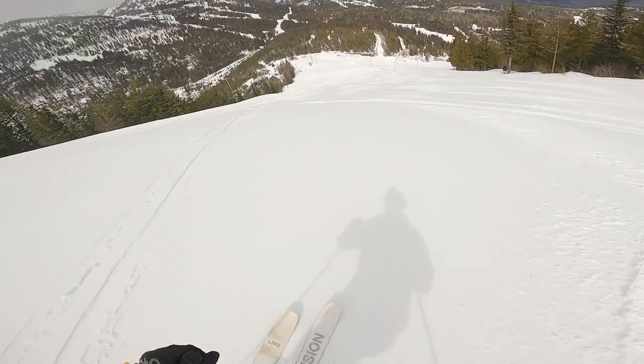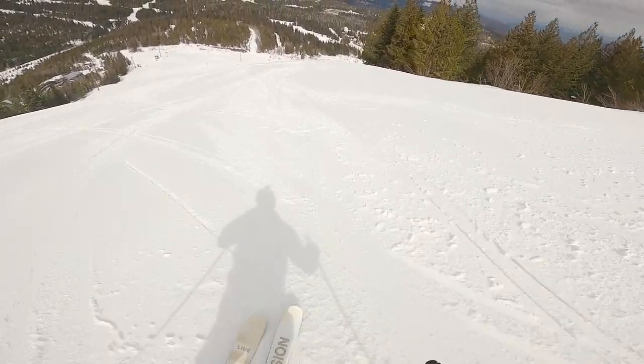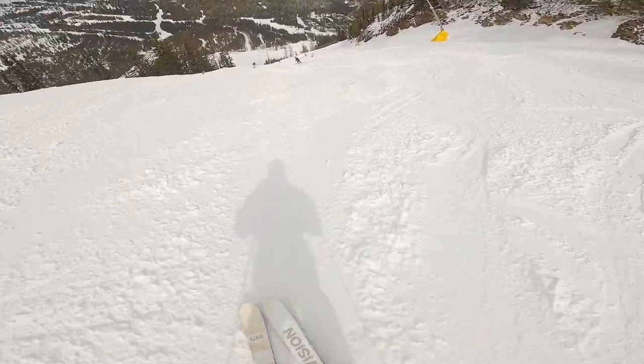This ski is super sweet on the hardpack and in boot-high pow, but I enjoyed it most in spring conditions because it allowed its playfulness to really come out and shine. I recommend this ski to a confident intermediate to advanced skier who's looking for something that's light, maneuverable, playful, and easy to ski, and who sees the mountain as their playground.